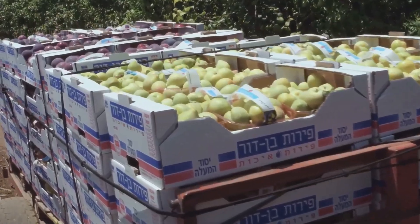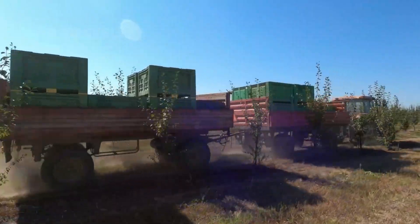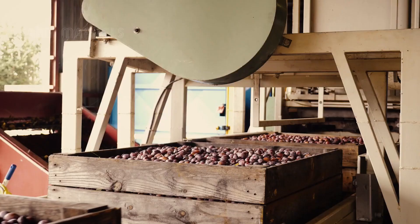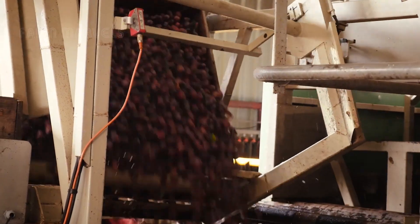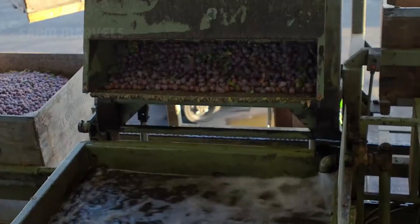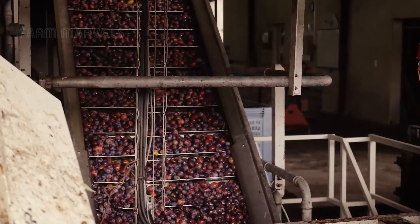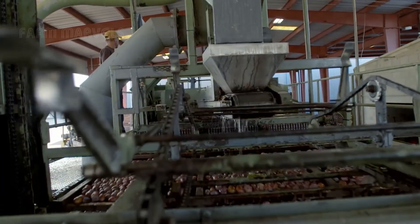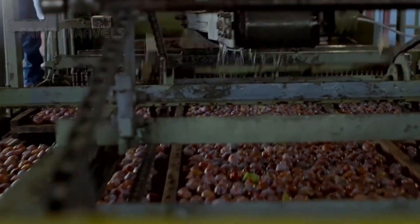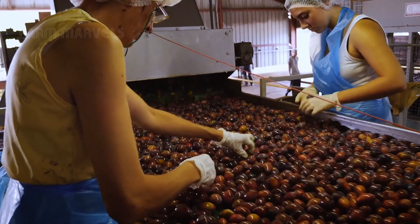Once harvested, the journey of the plums is far from over. They are transported to state-of-the-art processing facilities, where they undergo a meticulous cleaning and sorting process. Each plum is washed using high-pressure water jets and soft brushes, removing any residual dirt or debris. Then, advanced optical sorting machines scan each fruit, evaluating its size, color, and ripeness. Only the best quality plums move forward, while those that don't meet the standards are removed from the line.